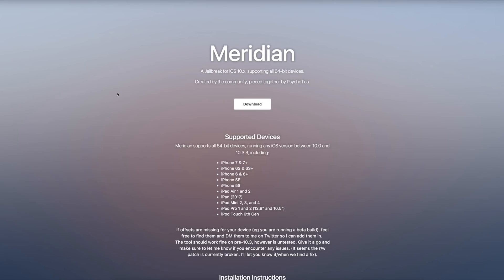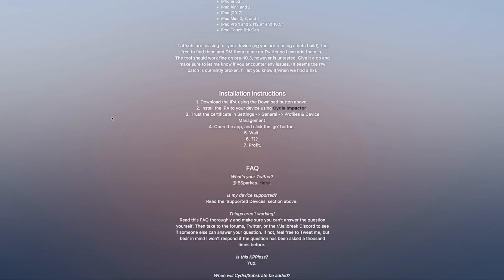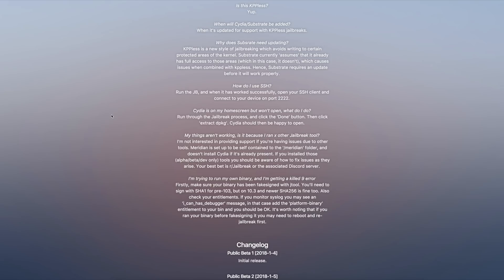For 64-bit iOS 10.3.x users — and to be clear, 10.3.x means 10.3, 10.3.1, 10.3.2, and 10.3.3 — you now have two different jailbreaks. First, let's talk about Meridian. Meridian is a KPP-less jailbreak that doesn't include Cydia, but it does work for all 64-bit devices. It isn't very stable at all, so I would advise you to stay away from it unless you're a developer or know how to SSH.